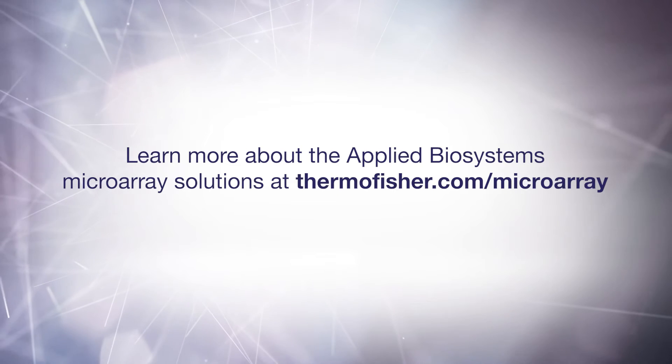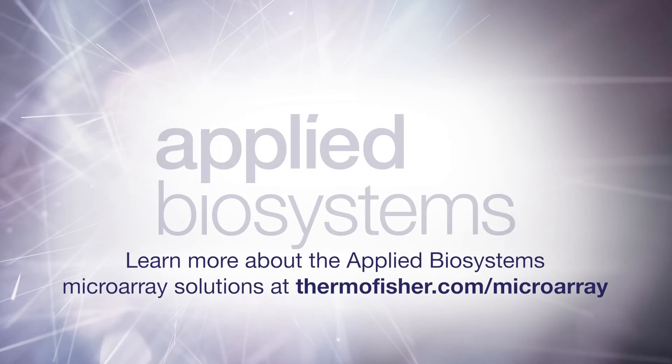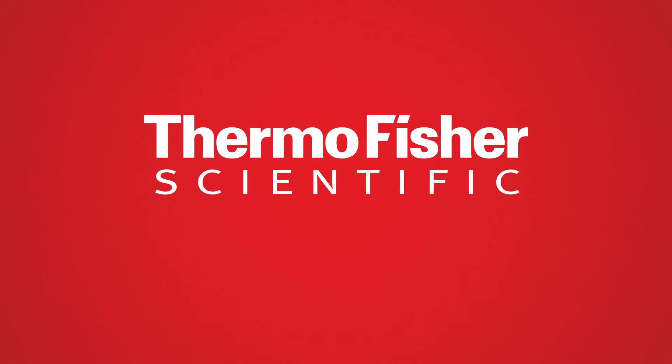Learn more about the Applied Biosystems Microarray solutions at thermofisher.com/microarray. Thank you.